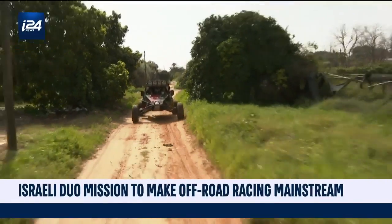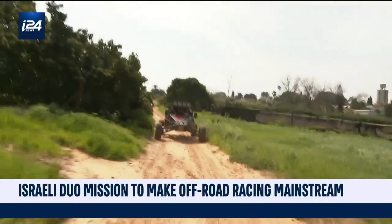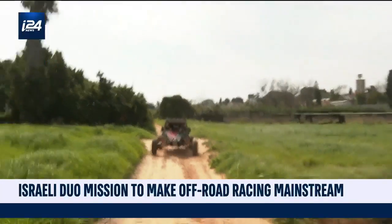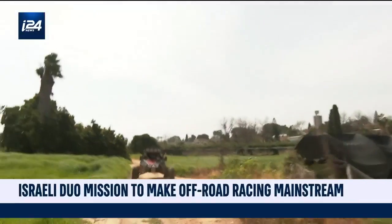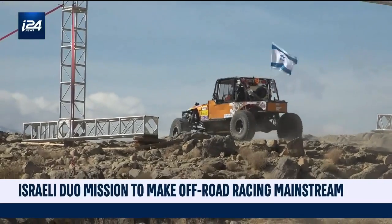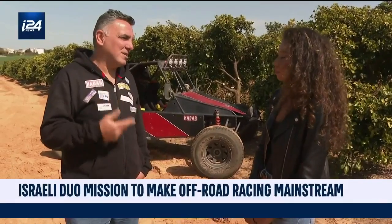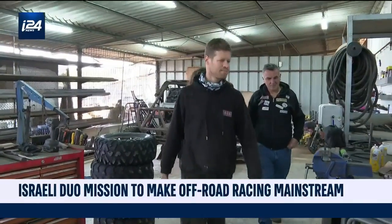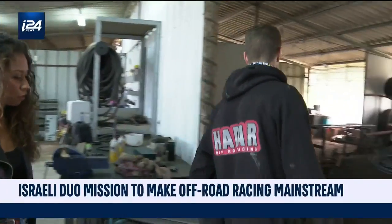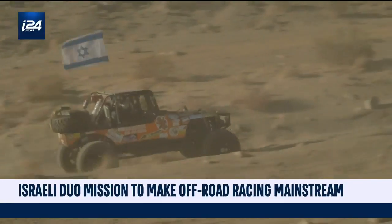To make it in off-road racing, it takes intelligence, endurance, and skill. But above all, you need passion. The energy is so high — when you finish the race, I think I can lift the building with my hands. This is what we like, this is what we live for. Now Michael's working to produce his own off-road race here in Israel, so that he can share his passion and make the sport more popular.